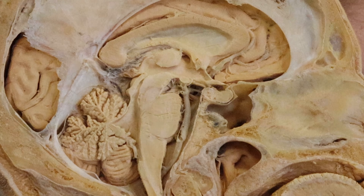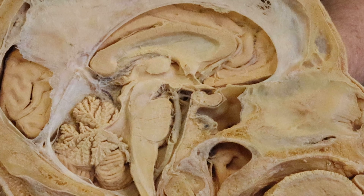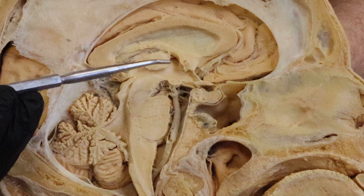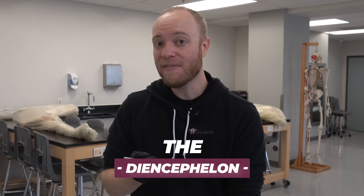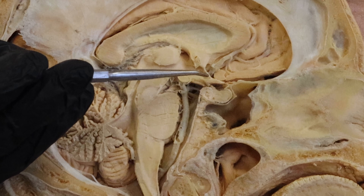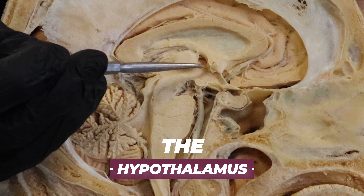You're looking at a bisected head in the mid-sagittal plane, so that means it's been cut right down the center. There is a ton of really interesting anatomy that we can see here, but we're going to be focusing our attention today in this small portion in the dead center of the head called the diencephalon. There are several different structures inside of the diencephalon, so we're going to try and limit our focus to just a couple of areas, namely this region here that I'm traversing with the probe called the hypothalamus.